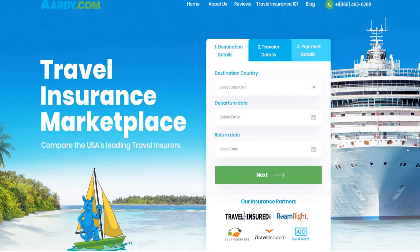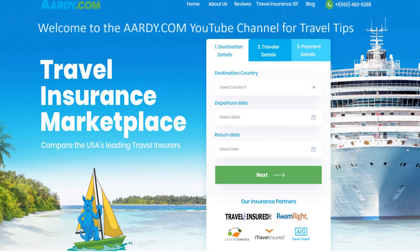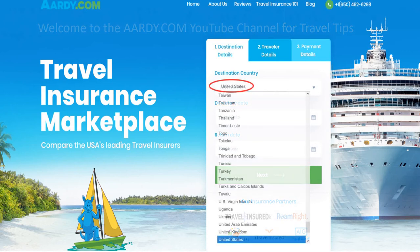Welcome to the Ardy.com YouTube channel for travel tips. I'm Jonathan Brees, the CEO, and this is a short video to go along with our blog article on VRBO travel health insurance.